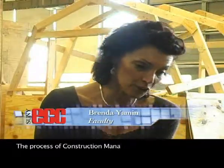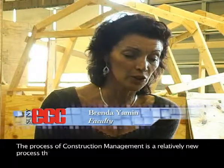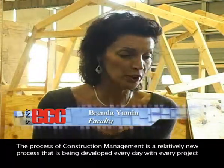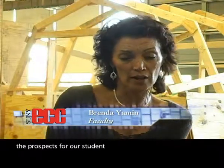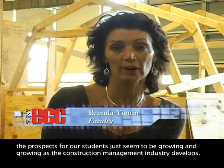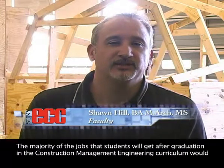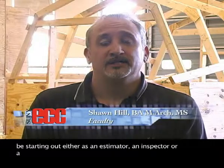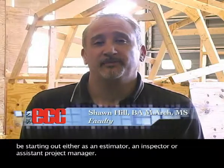The process of construction management is a relatively new process that's being developed every day with every project. The prospects for our students just seem to be growing and growing as the construction management industry develops. The majority of jobs that students will get after graduation in the construction management engineering curriculum would be starting out either as an estimator, an inspector, or assistant project manager.